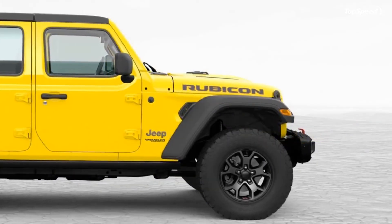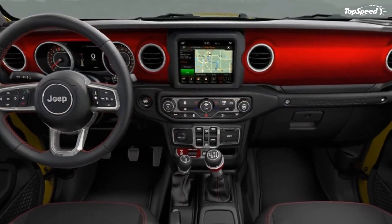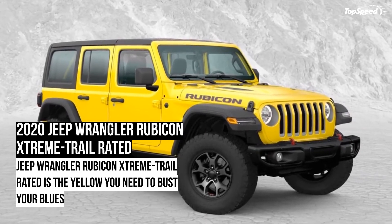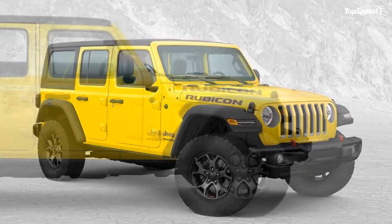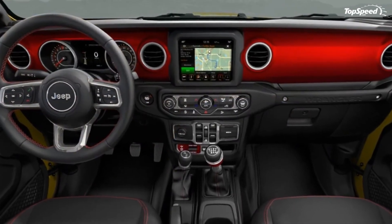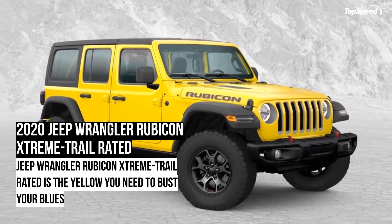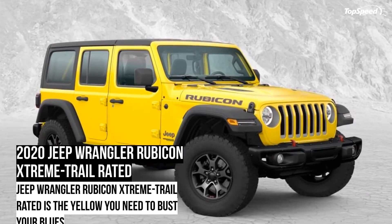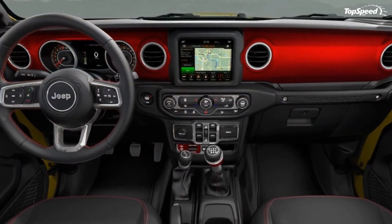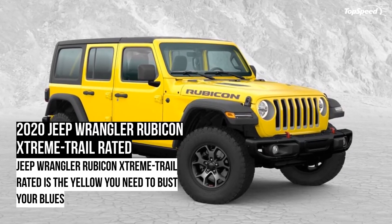In standard form, the Jeep Wrangler Rubicon starts from $42,320 for the four-door version. The Jeep Wrangler Rubicon Extreme Trail Rated is priced at 998,900 pesos, which is approximately $53,350. As mentioned earlier, the production is limited to 100 examples and is available only in Mexico. Since Jeep has cleverly added the exclusivity factor to it, I don't see why the company won't be able to clear the inventory in a short time. What are your thoughts on the new Jeep Wrangler Rubicon Extreme Trail Rated? Share them with us in the comments section below.